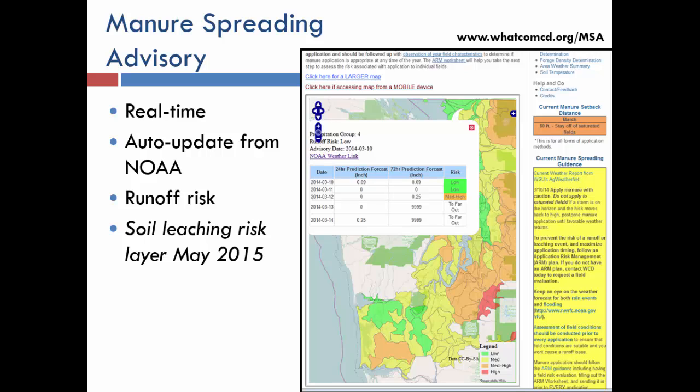Past three days, we don't trust the forecast to be accurate enough. This is a great way for them to understand: it's low today but risk is increasing, so I should get out there — or today is high risk but it looks low in two days so I can schedule the custom applicator. It's a nice way to utilize that information.